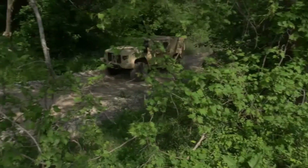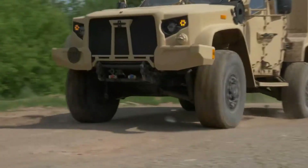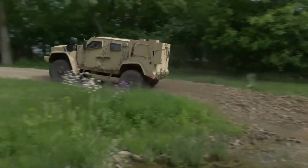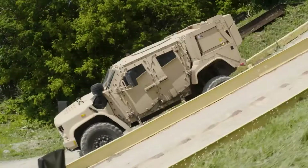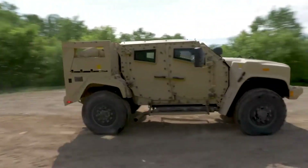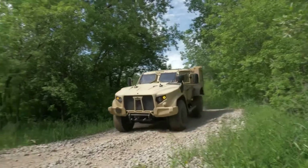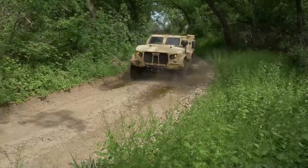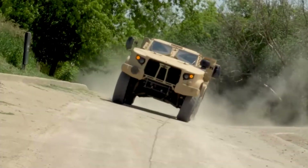Optimized for agility across the most challenging terrains, the JLTVX integrates cutting-edge battlefield innovations to enhance situational awareness and operational control. Built to exceed the expectations of today's armed forces, it redefines military ground mobility by offering unmatched performance, resilience, and versatility for the missions of tomorrow.